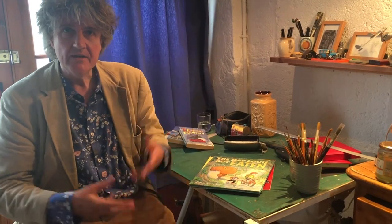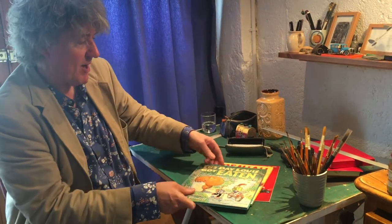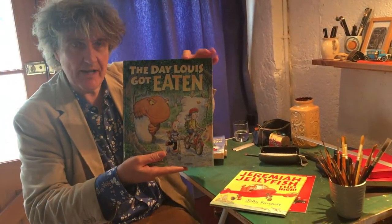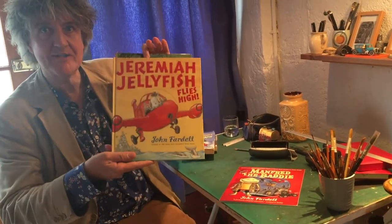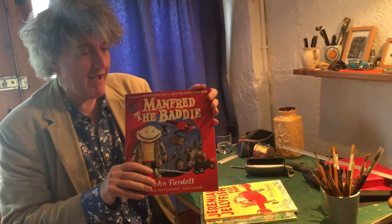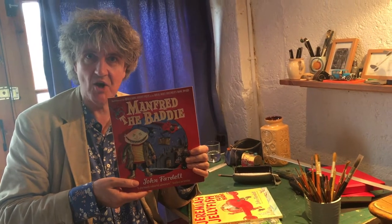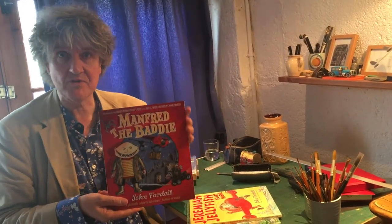Hello, I'm John Fardell and I'm delighted to be a member of the Scottish Silly Squad, supporting Scottish libraries and the summer reading scheme this summer. I'm an author and an illustrator, which means I get to write books and draw books. Some of my books are chapter books — adventure stories — and a lot of my books are picture books like The Day Louis Got Eaten, Jeremiah, Jellyfish Flies High, and Manfred the Baddie. During this session I'll give you lots of tips and set you some drawing tasks and give you ideas for making up stories with words and pictures.